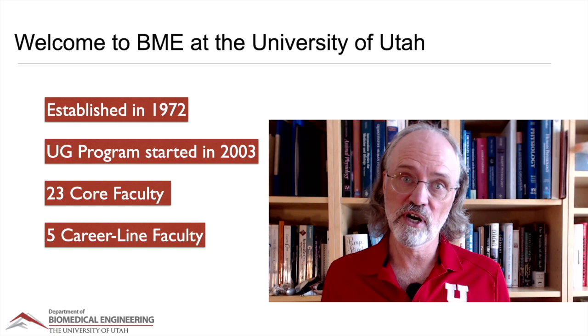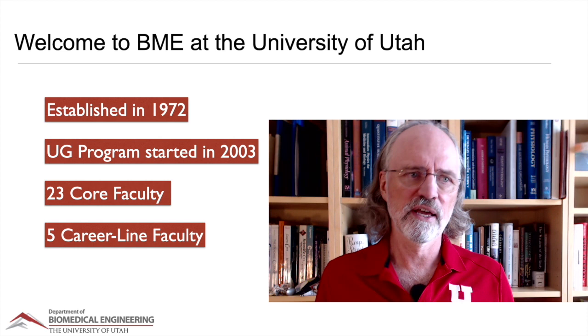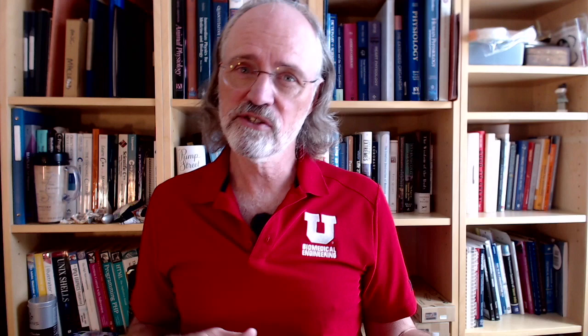We also have another group of what we call career line faculty — faculty who are not on the tenure track, but who often have a larger teaching role and a little less research activity, though it's quite variable. So you can say we have the better part of 30 faculty all playing some role in different specialties, many of whom you'll get to meet and potentially work with and perform research with as you go through the program.